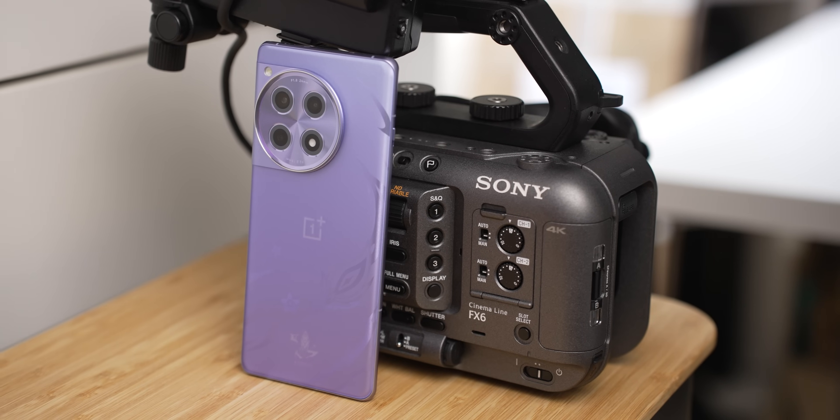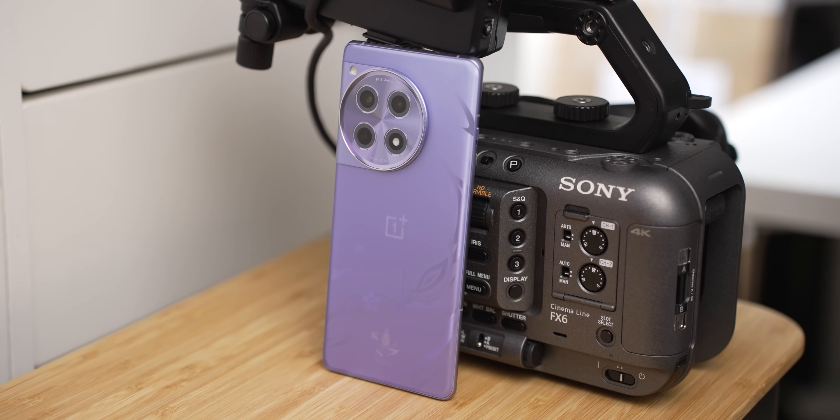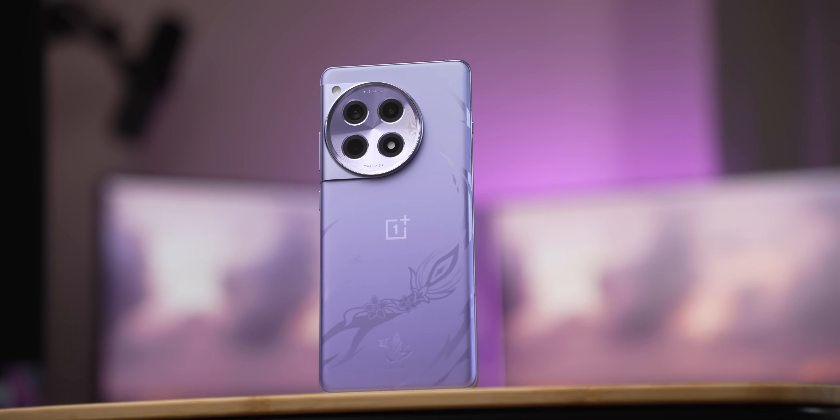This phone makes more sense in the US than it does the UK. It's $500 compared to the $800 OnePlus 12, whereas over here it's £650 instead of the £900 OnePlus 12. There's a big price difference between countries, but today I'll be looking at it primarily from a US perspective.